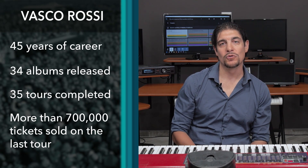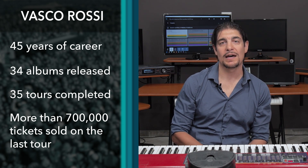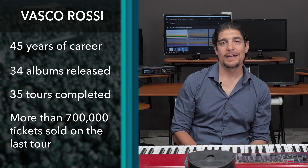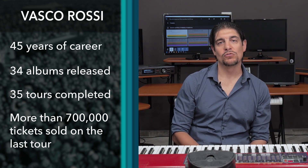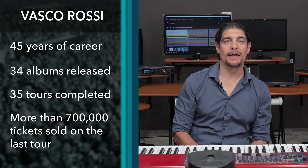I work for Vasco Rossi. For those who do not know him, he is one of the best-known rock artists in Italy with a career of over 40 years. This year, in his 2022 tour, Vasco Rossi performed 12 live shows for a total of over 700,000 tickets sold — a huge number.